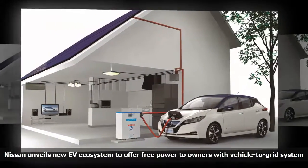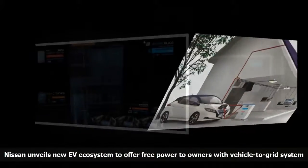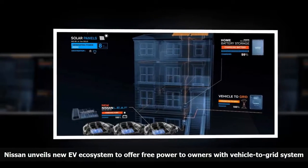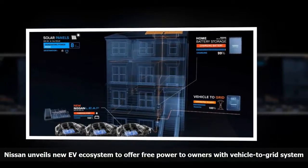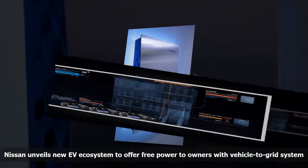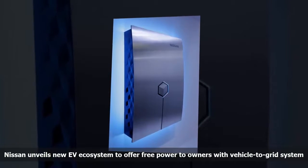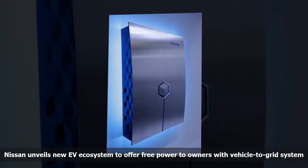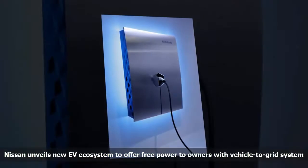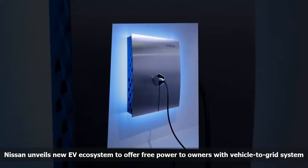Nissan's home battery pack, called X-Storage, also serves as an electric car wall connector and it's bi-directional — meaning it can take energy from the car's battery pack, feed it to the unit, power the house, or send it through the electric grid. Developed in partnership with Eaton, X-Storage has sold more than 1,000 units across Europe in just three months, with 5,000 units expected to be sold by the end of March 2018 and 100,000 home energy units targeted by end of FY2020 in Europe.